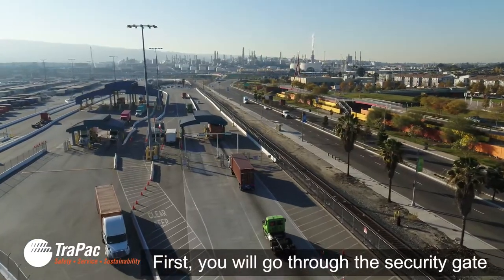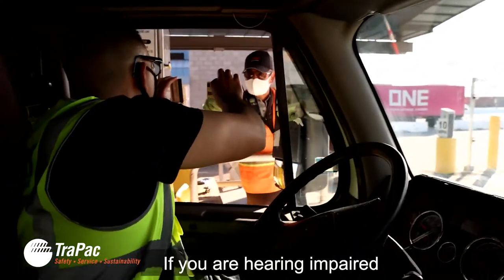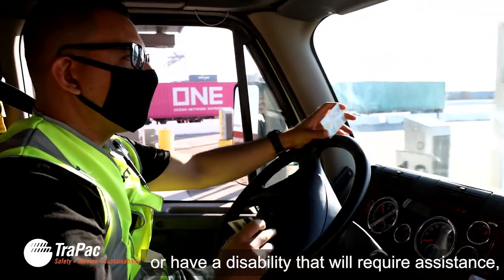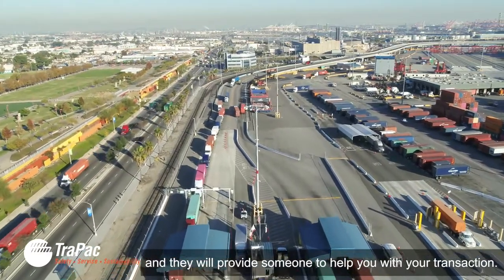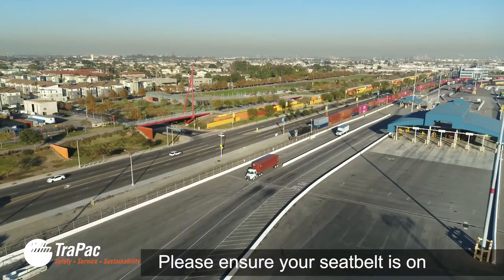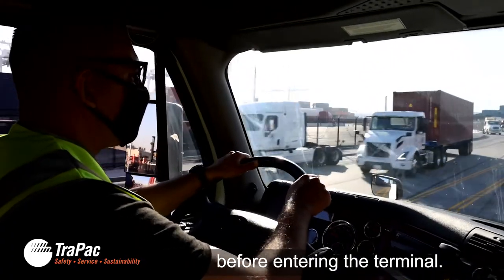First, you will go through the security gate where you will present your TWIC credentials. If you are hearing impaired or have a disability that will require assistance, please notify the guard and they will provide someone to help you with your transaction. Please ensure your seatbelt is on and you are wearing a high visibility safety vest before entering the terminal.